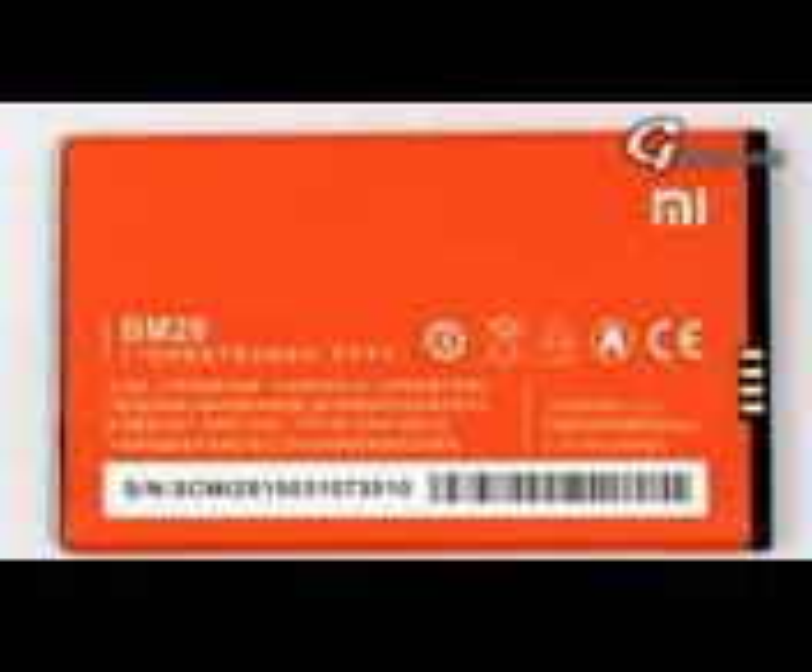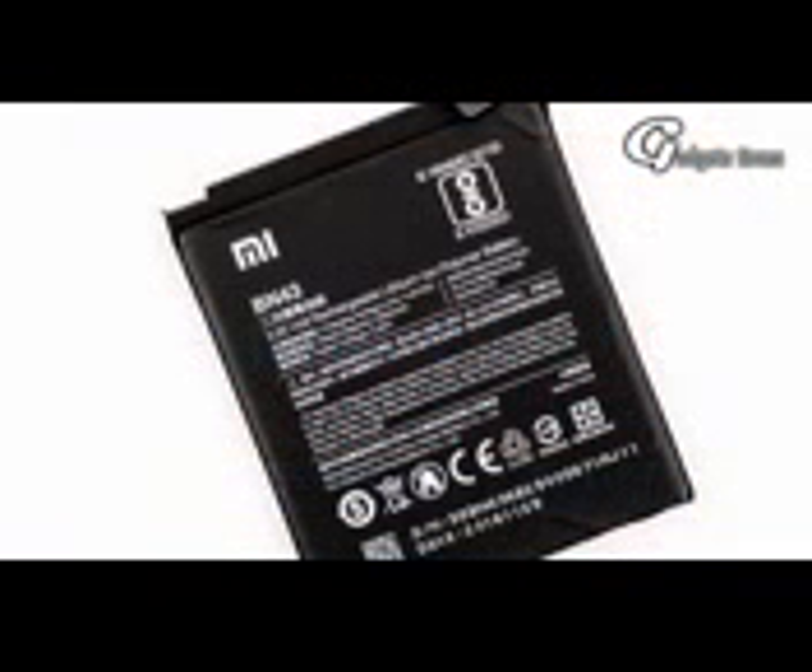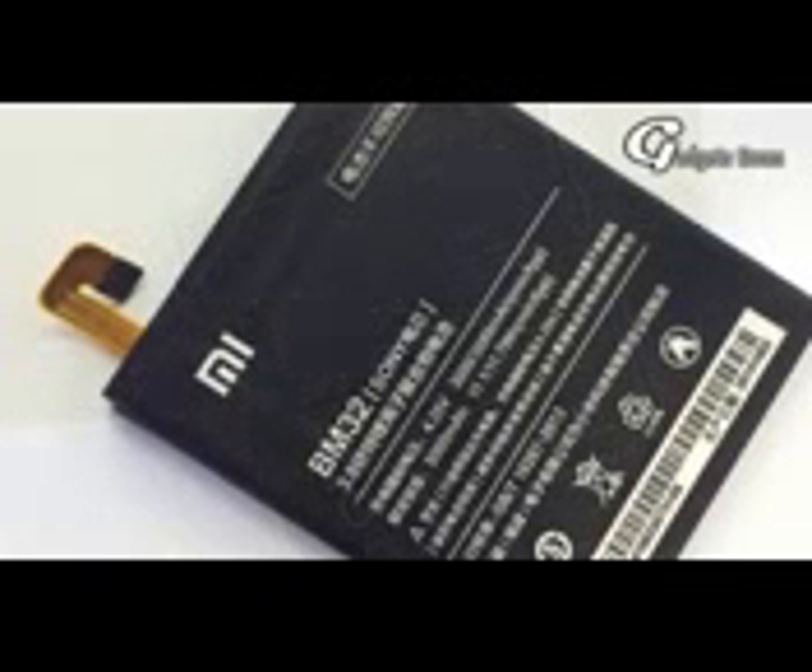Battery. When you have all the amazing features in one place and you want to use them to the fullest, you require good battery support. Redmi Note 5 gives you that — it is going to have a 4000 mAh battery so you can enjoy each and every feature of your phone.